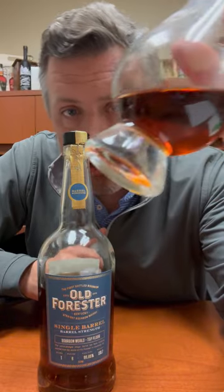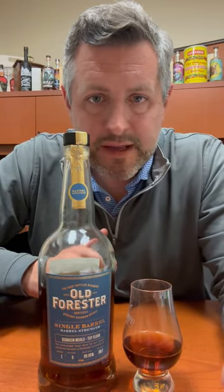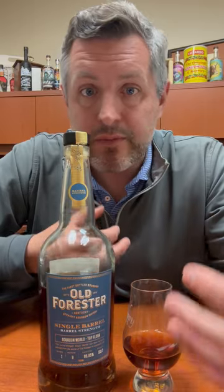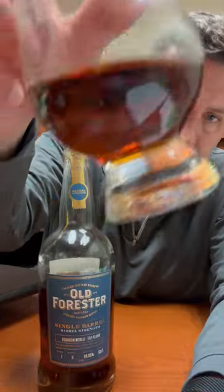I want you to look at the color — dark, dark, dark. At that proof, you would expect it to be hot. It's not hot. It's sweet. It's caramel sauce. It's vanilla. It's butterscotch. It's dessert. But it has this really nice thread of oak spice that goes all the way through, verging on cedar almost. There's almost an incense-like aroma to it, but it is just a gorgeous single barrel.